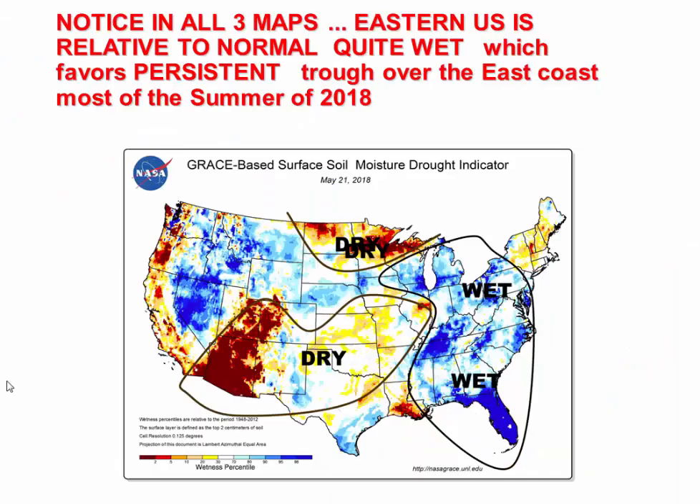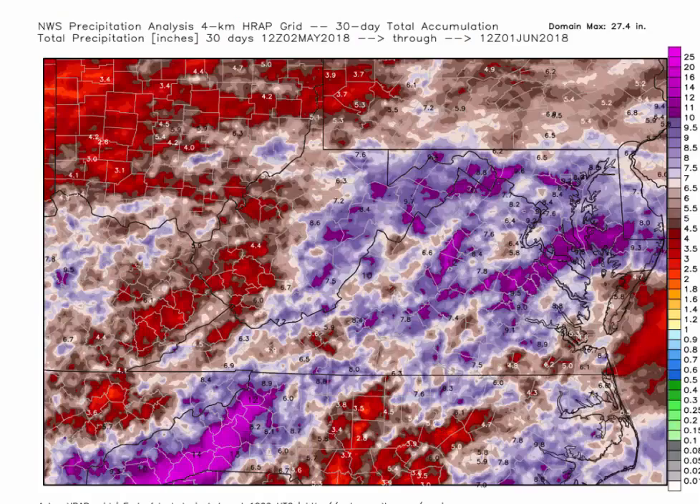All three maps show that the eastern U.S. is quite wet relative to normal. The Plains — portions of the upper plains, Midwest, lower plains, and southwestern states — is pretty dry, but the eastern third of the country is quite wet relative to normal. This favors a persistent trough in the jet stream over the eastern third of the country and the east coast for a good portion of the summer.